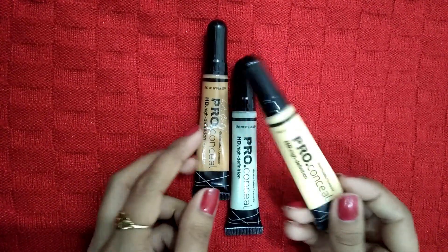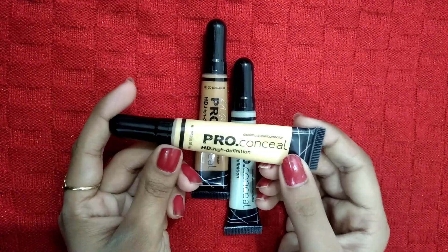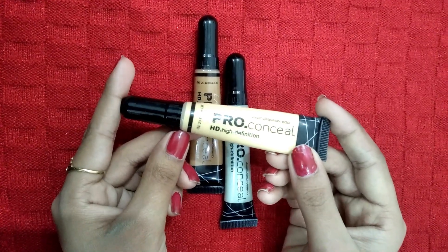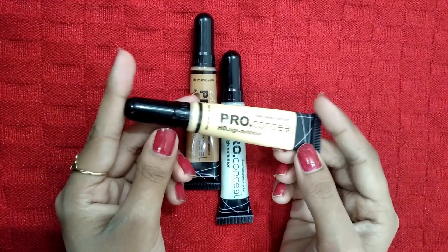This is the Yellow Corrector. It is suitable for medium to dark skin tones and helps neutralize dark circles and discoloration.